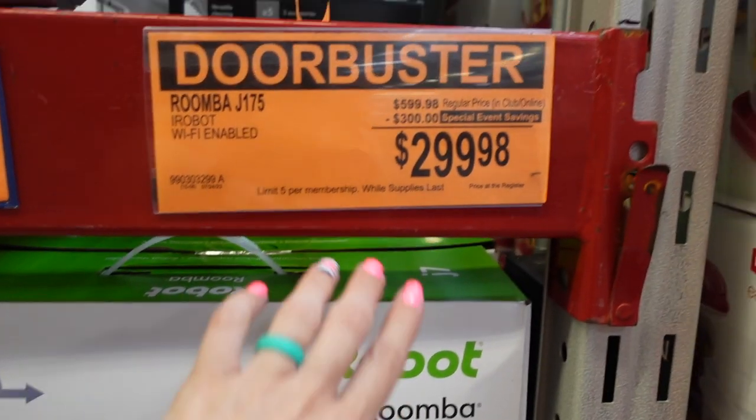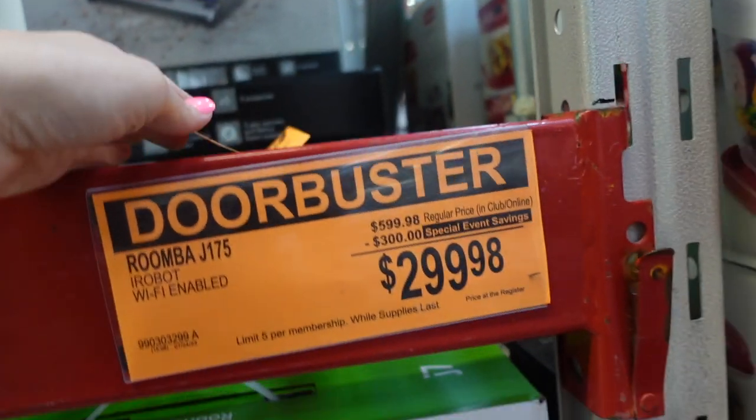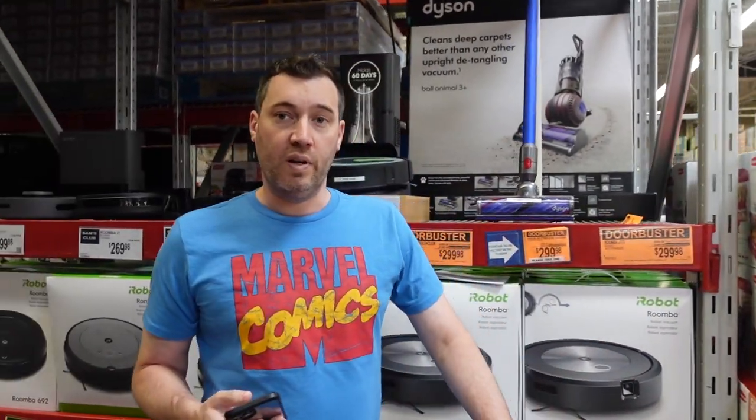They also have a Roomba for $299.98 — that's like $300 off. We came back to the vacuum and Johnny said it's different. It looks like it's designed specifically for pet hair, which usually adds $100. If you don't have a pet, you can save yourself $100.